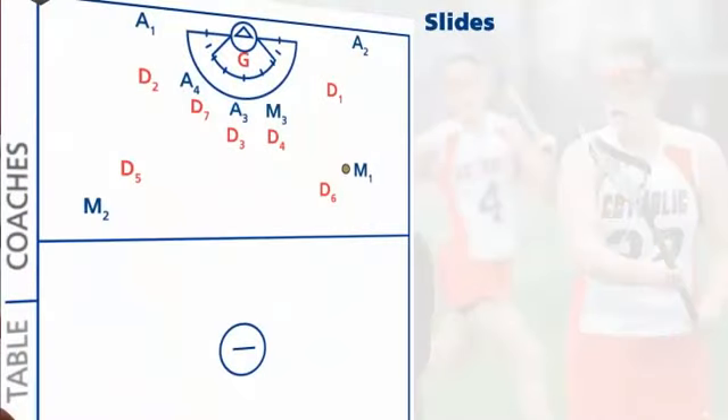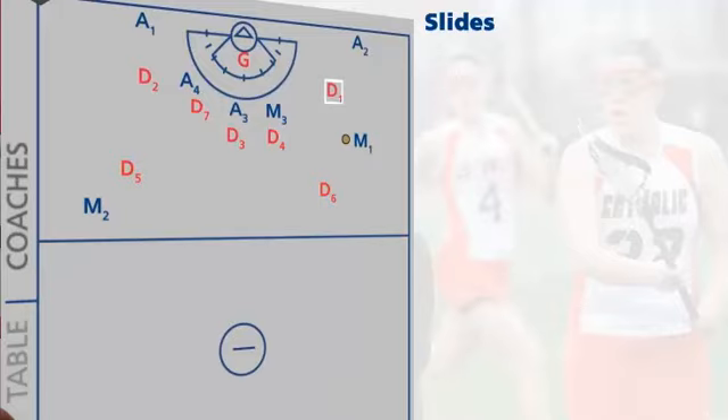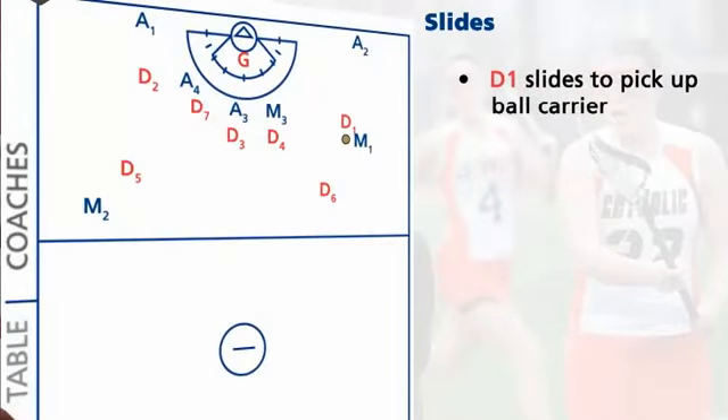The second principle is called sliding. A defender must be able to recognize situations where she needs to move or slide towards the player who is more dangerous than the girl she's marking. Communication and sliding go hand in hand. When a beaten defender calls for help, the teammate who has called "I'm one" slides to pick up the ball carrier. The beaten defender leaves her girl when the slide comes and locates the open offensive player.